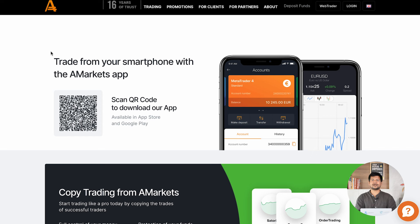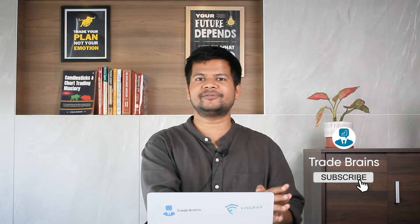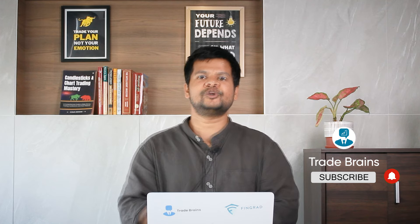If you want to open your account and start trading with A-Markets, you can scan the QR code on the screen or click the direct link in the description. If you have any doubts related to A-Markets, ask in the comment section — we will be happy to answer. If you enjoyed the video, please hit the like button, and subscribe to our channel for more trading and investing related videos. Thank you for watching. This is Kritesh signing off.